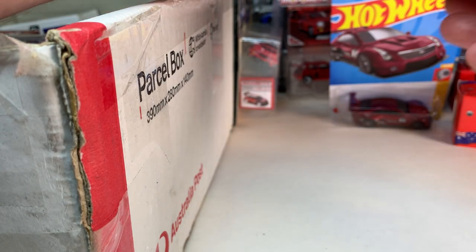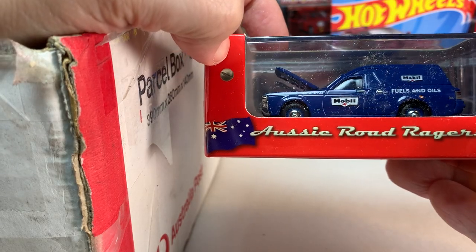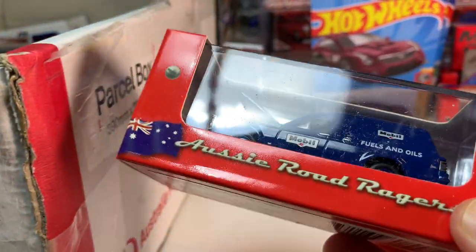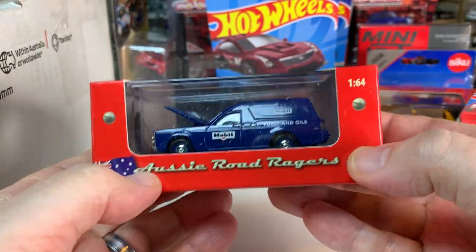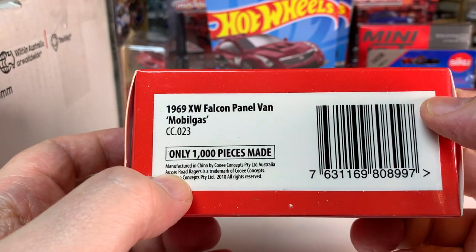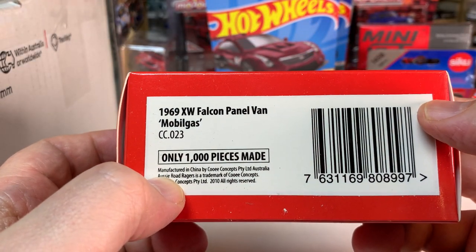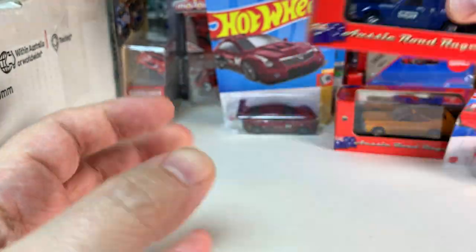Looks like we've got another Aussie Road Ragers. Very cool. This one is the 1969 XW Falcon panel van in Mobil Gas livery. So very cool.